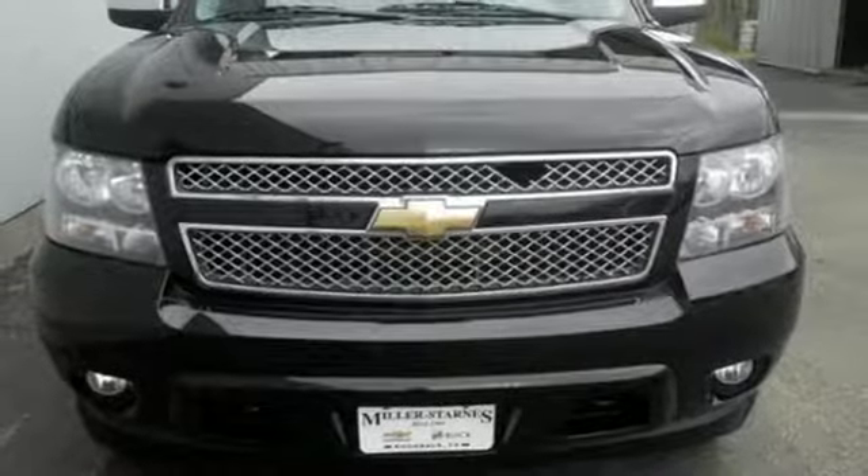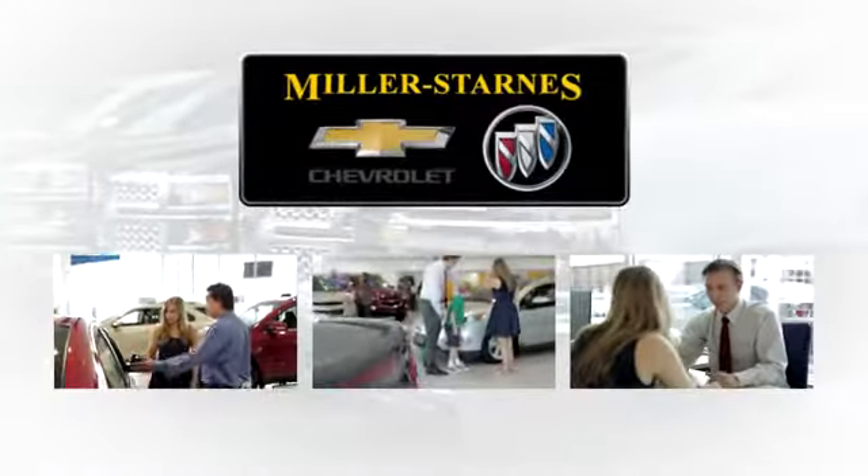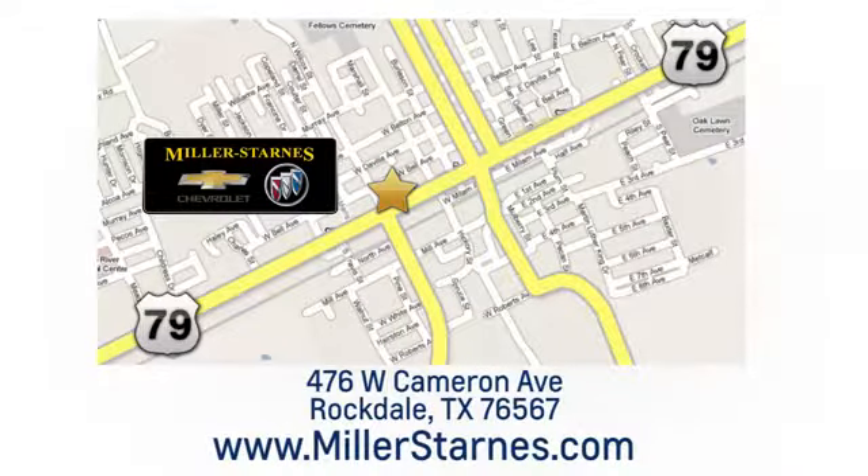Driving is believing. Test drive it today. At Miller-Starnes Chevrolet Buick, we are committed to your complete satisfaction. Call today or stop on by. We're easy to find at 476 West Cameron Avenue in downtown Rockdale, Texas.